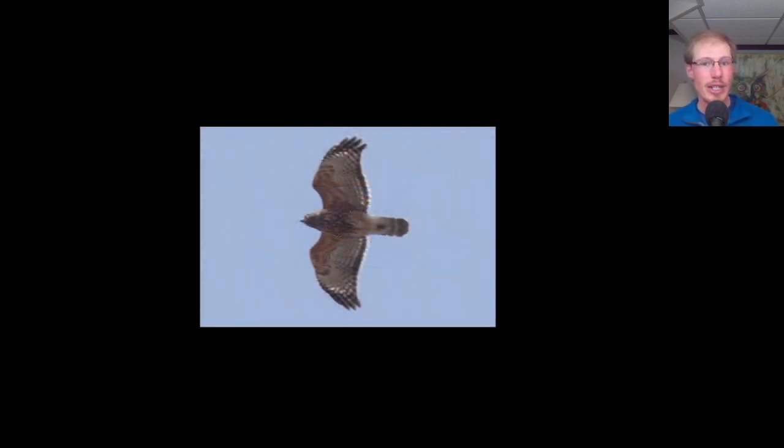Here we have another adult red-shouldered hawk. This photo didn't come out completely sharp, but I wanted to include it because it's an example of a more heavily marked red-shouldered hawk. Someone commented on my Facebook post that it's actually the females that tend to be more heavily marked and can look similar to the belly band that red-tailed hawks have.